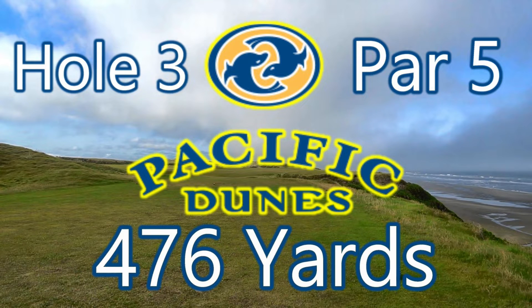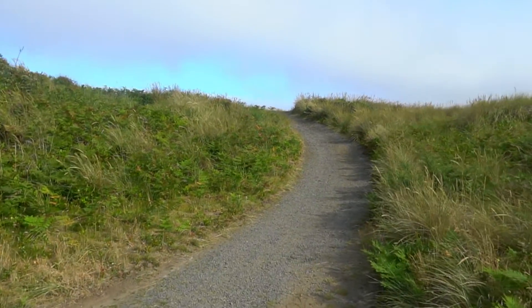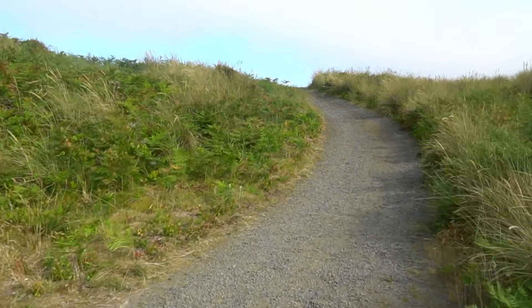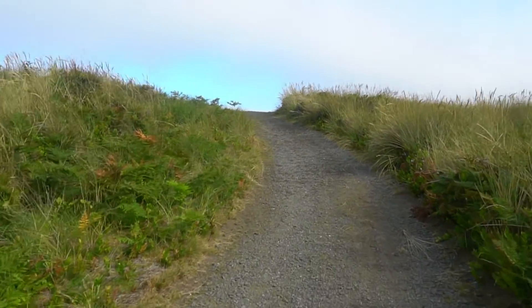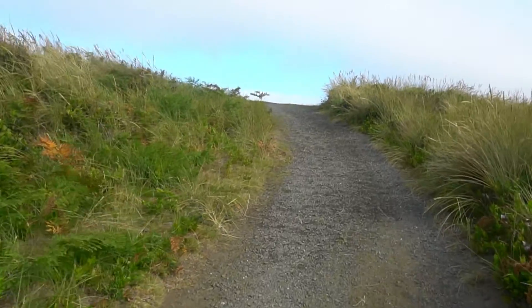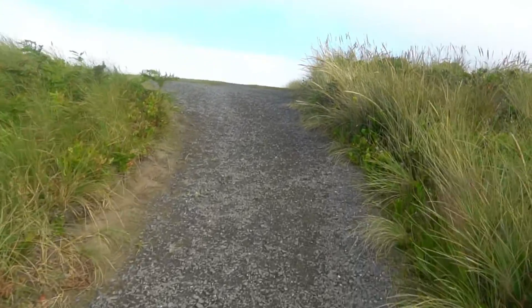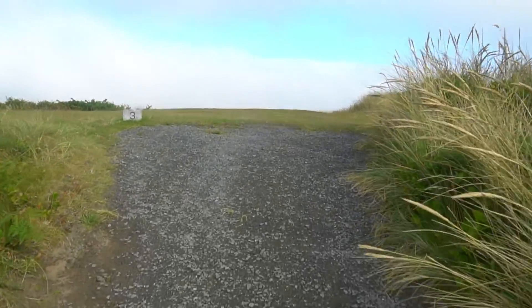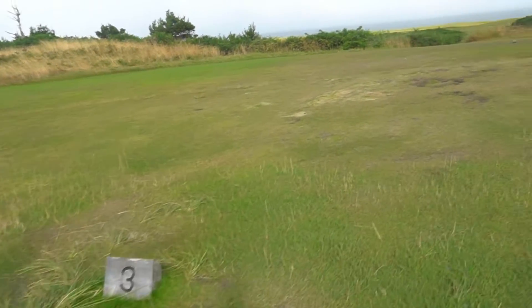All right, here we go with hole 3, par 5, 476 yards at Pacific Dunes. We're getting ready to show you the walk up to hole 3. When you get to the top of this hill it's a nice reveal. You can hear the ocean, and if you research this course you know that hole 4 is coming up which is pretty much right on the ocean. So anyway, hole 3 reveal.